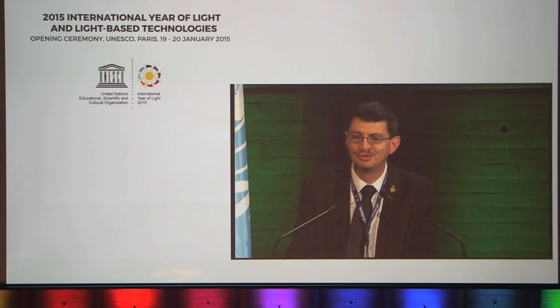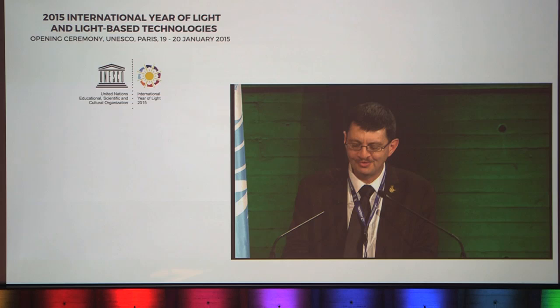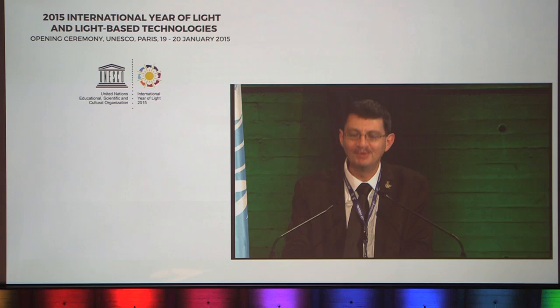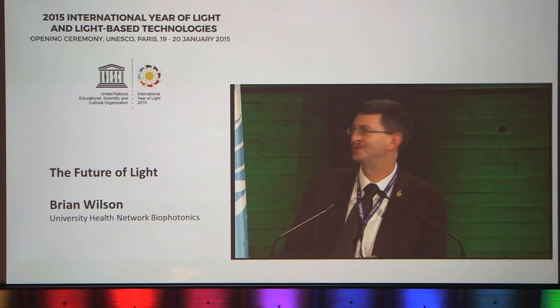It's my pleasure to introduce our next speaker, Professor Brian Wilson from the University Health Network Biophotonics in Canada, who will be discussing how biophotonics can help in the fight against disease, and I suspect he'll talk about quite a few other things as well.